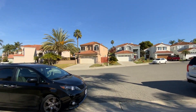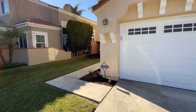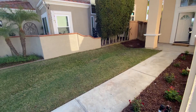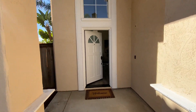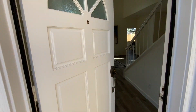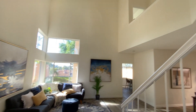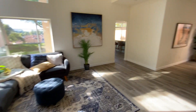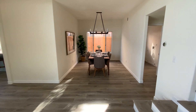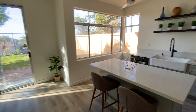Cul-de-sac. This one smells like new paint and flooring. Maybe this is a flip — I'm not sure, but it looks like it.